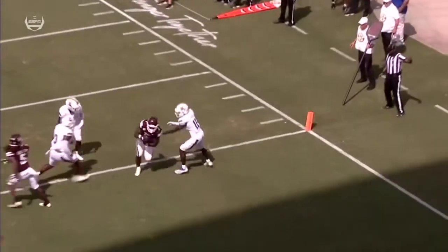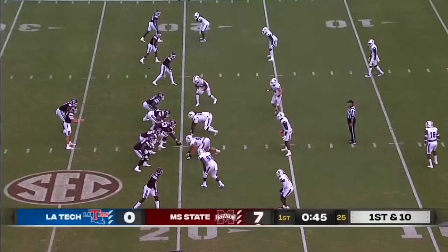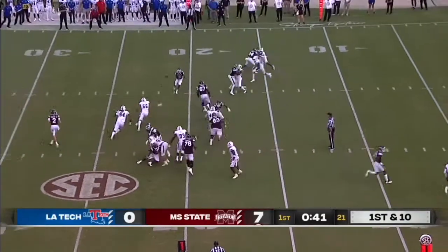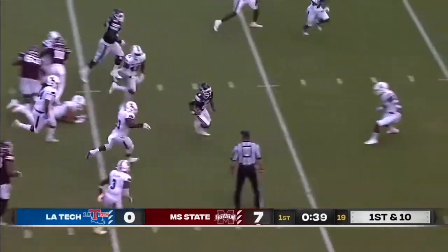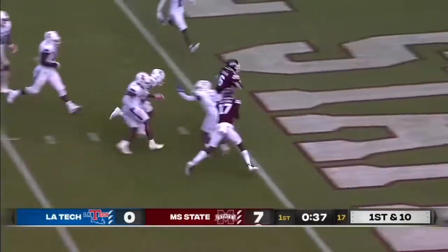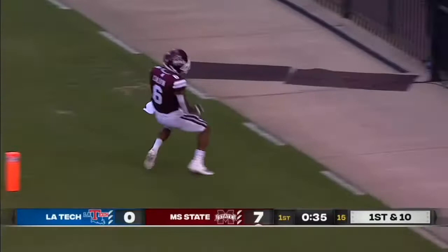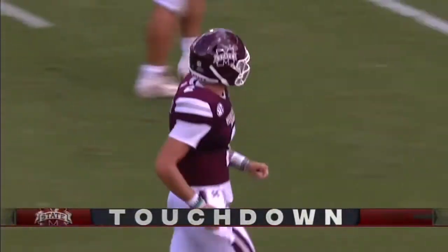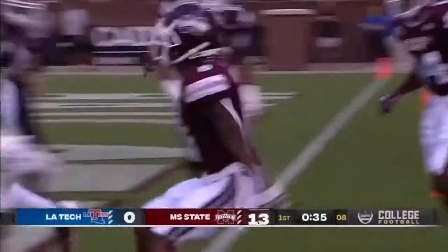Here's a quick outside — and then first and ten from the 20 for Mississippi State. Takes the handoff, screen pass outside — that's Calvin, and he sneaks into the end zone! Mississippi State's second touchdown, and this offense is starting to roll.